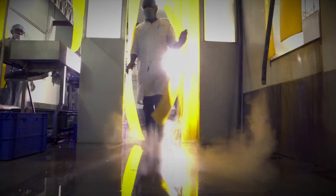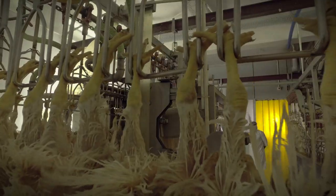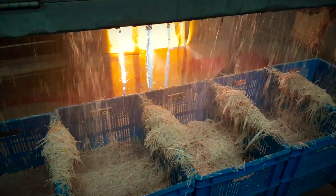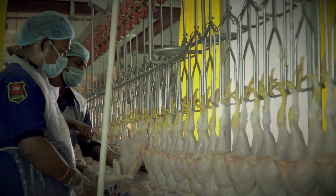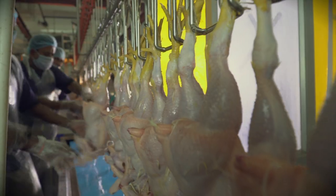After slaughter, the scalding process follows to loosen the feather from the skin. Defeathering machines are specialized in removing feathers. Then comes the evisceration process — that is, removal of inedible viscera like intestine, lungs, spleen, gallbladder, etc.